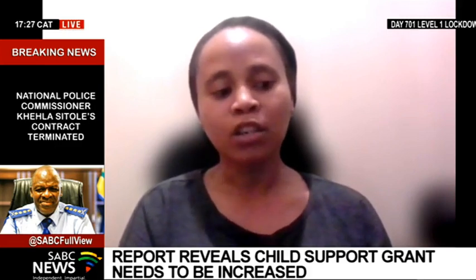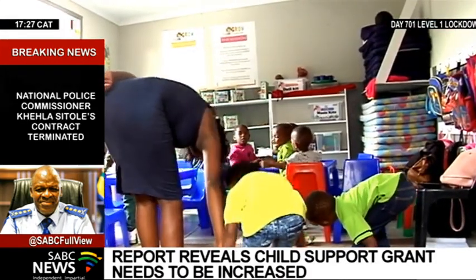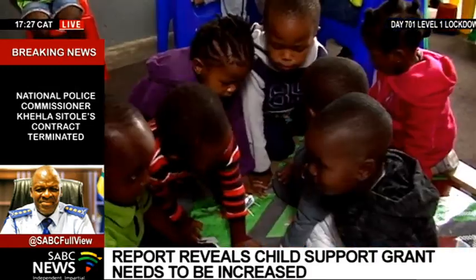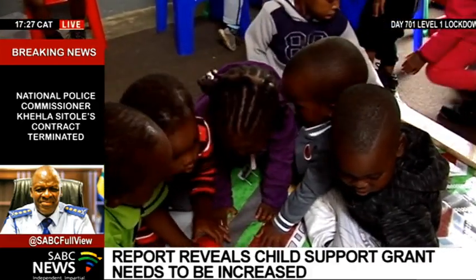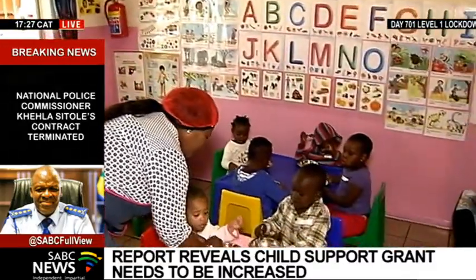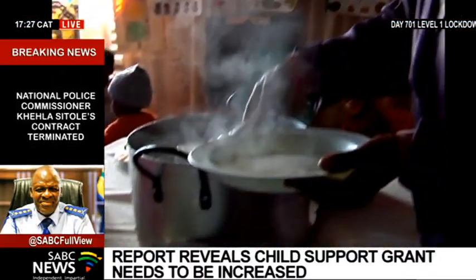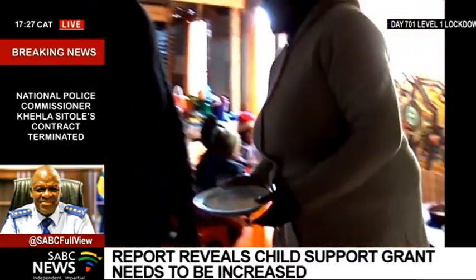Our research, including this report launched by the Black SASH, shows that the child support grant is spent on needs other than food. Primary caregivers are faced daily with an impossible task of having to choose whether to spend their money on food or other critical needs, such as educational expenses, a leaking roof, clothing for children, and so on. The fact that the grant is spent on other valid needs means it is eroded. It's already a small grant, and expenditure on other needs erodes it further. That's what makes it ineffective — not the fact that it's being misused.